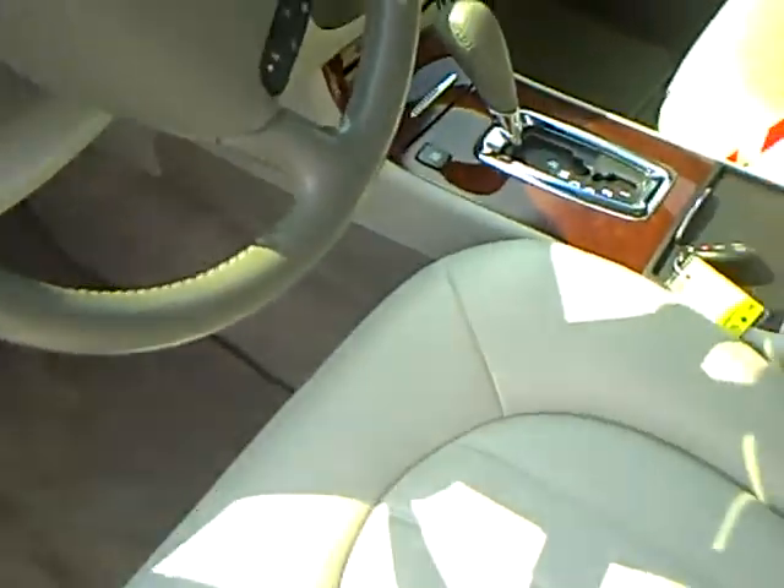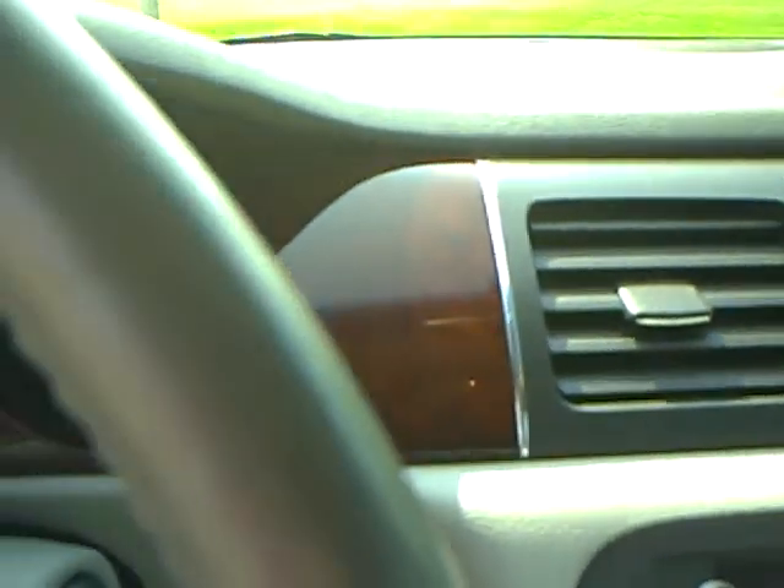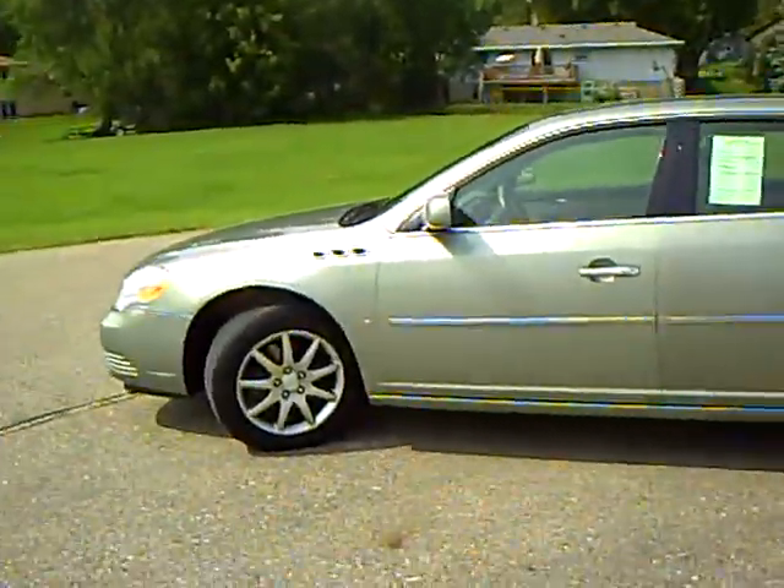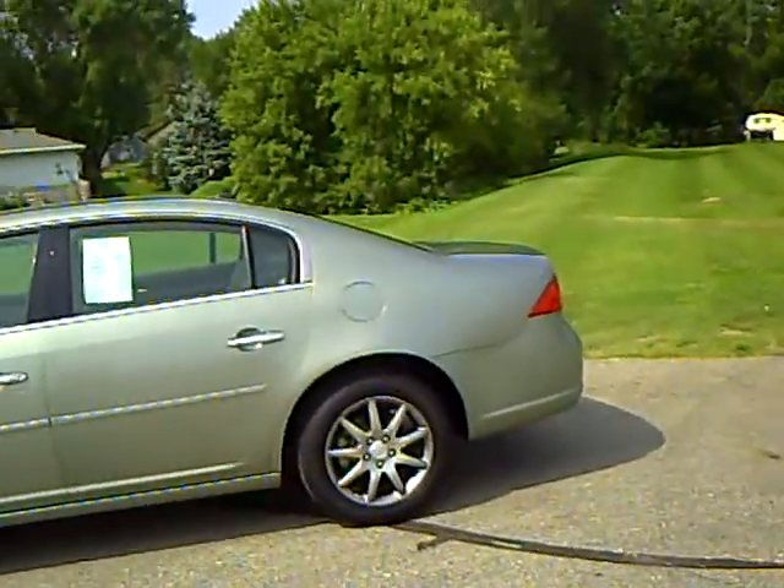This one has the Harman Kardon stereo system, air, tilt, cruise, and power seats. And remember, the Mills Automotive Group has over 400 used cars and trucks available, many of which are factory certified. This is a car you've got to see to believe.